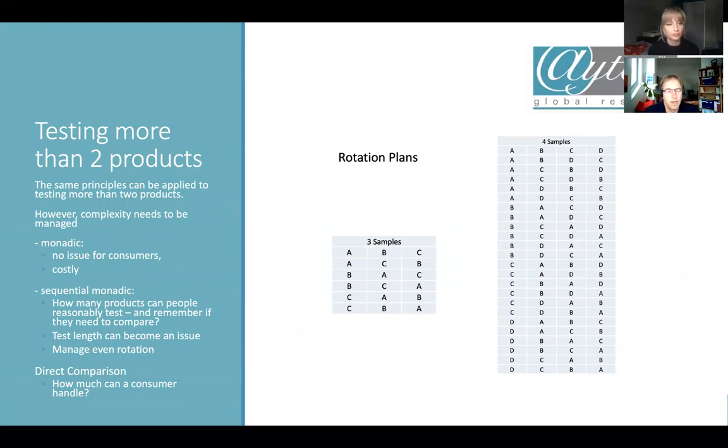What about testing more than two products? You can apply the same principles, but you need to manage the complexity. If you do it monadically, one test group tests one product — no issue for consumers, but it's costly: three products requires 300 consumers, four products 400 or more. With sequential monadic, you need to think about how many products people can reasonably test. Asking people to test seven products of the same kind is probably challenging to really digest. Test length can become an issue — if you want a testing period of two weeks per product and you have five products, that's a 10-week test, which is often too late.